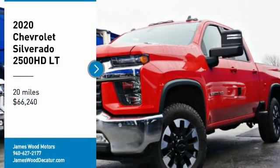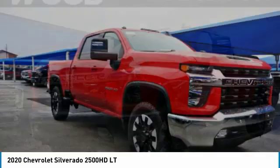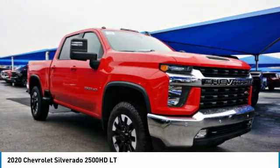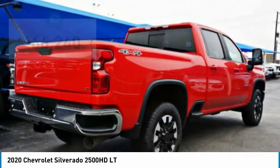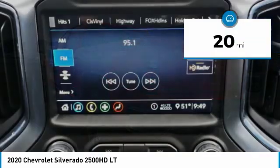Looking for the right vehicle? Check out the 2020 Silverado 2500 HD. This pickup truck pulls unlike any other and is priced below $70,000. This vehicle has less than 100 miles.